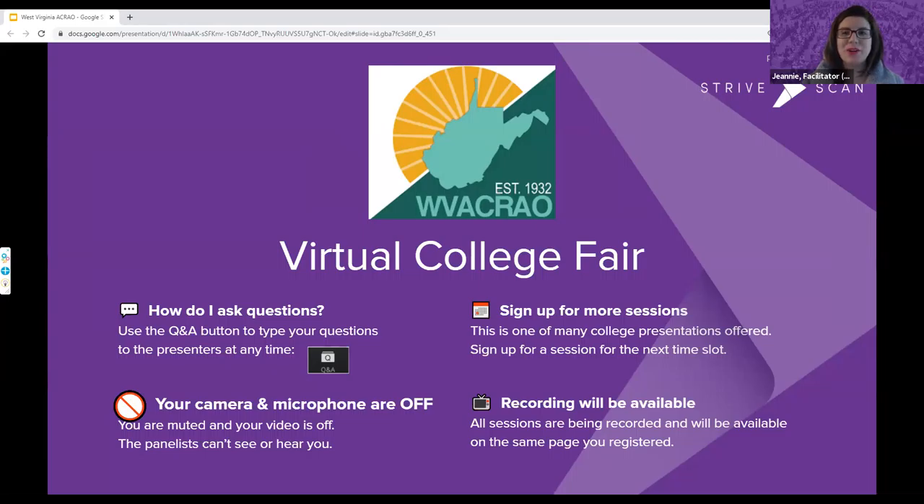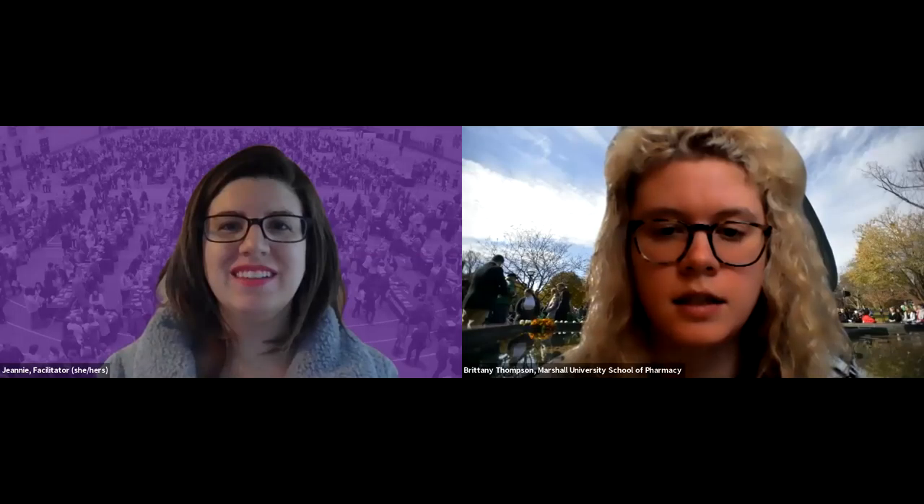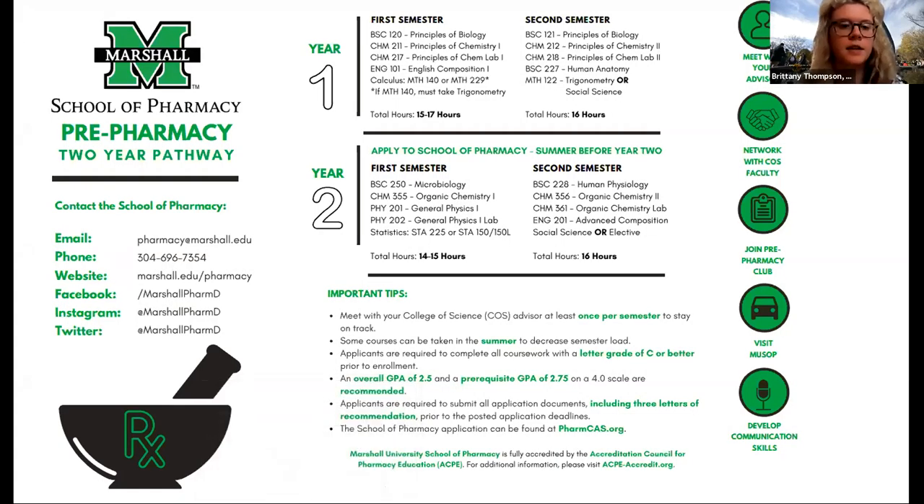I'd now like to turn it over to our presenters to help us learn about their institutions. We're going to start with Marshall University School of Pharmacy. My name is Brittany Thompson and I'm the Recruitment Specialist here at Marshall University School of Pharmacy. This is our two-year pathway that goes along with our Early Assurance Scholars Program.